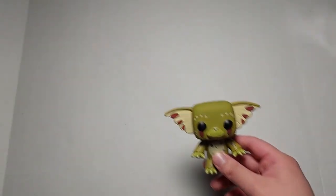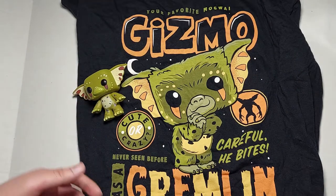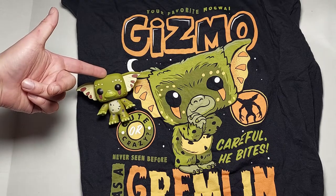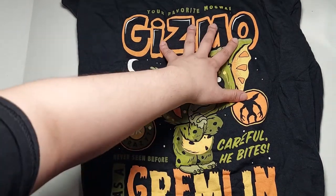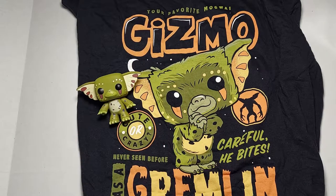So there you go — there's the t-shirt with the Gremlin Gizmo pop right next to it. I really love it. If you guys are fans of Funko Pops, Gremlins, or Pop Tees in general, definitely get this. It was on sale for 15 bucks — the way I look at it, ten dollars for the pop and five dollars for the t-shirt. This t-shirt definitely needs to be worn around Halloween time. Let me know what you guys think in the comments below — hope you guys enjoyed and I'll see you guys later.